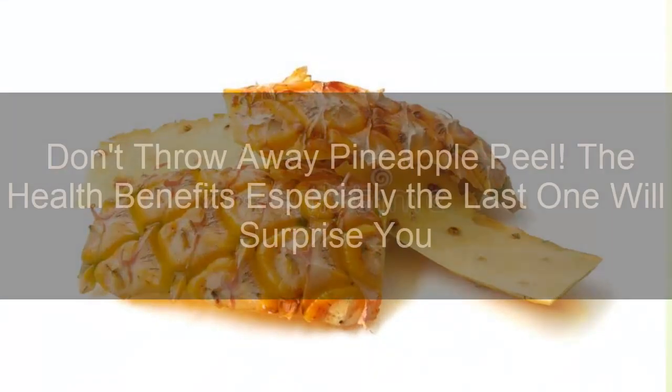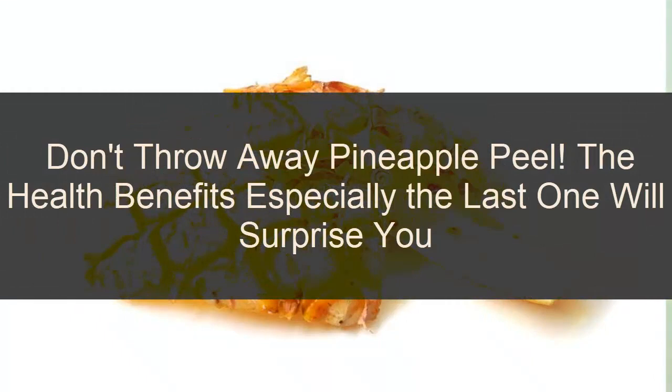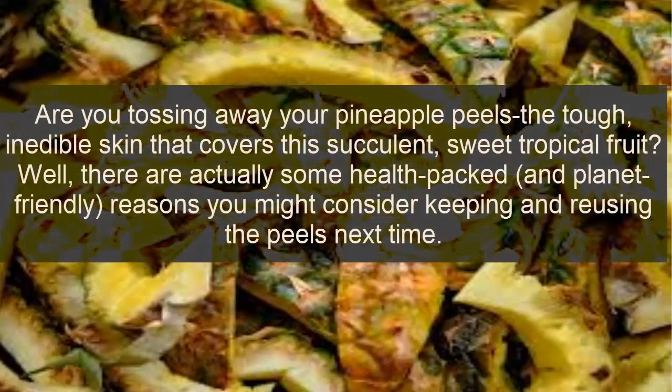Hi everyone, welcome back to our channel. Today I'm very happy to tell you about an interesting idea. Don't throw away pineapple peel — the health benefits are personal. Are you tossing away your pineapple peel, the tough edible skin that covers this succulent, sweet tropical fruit?